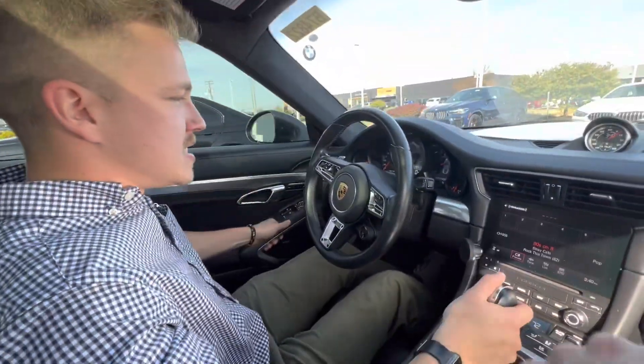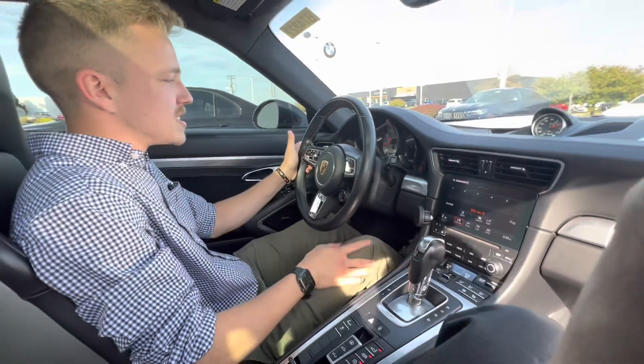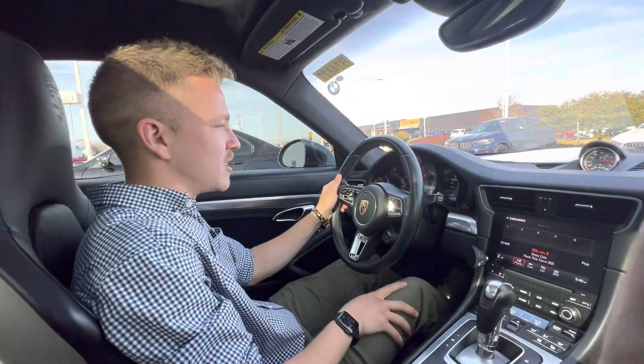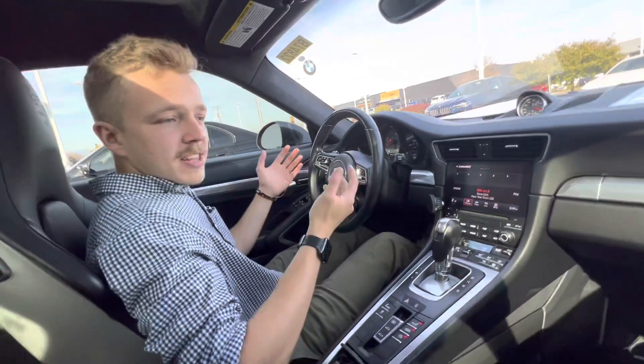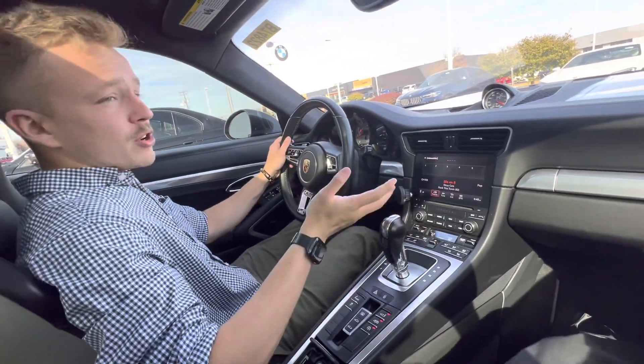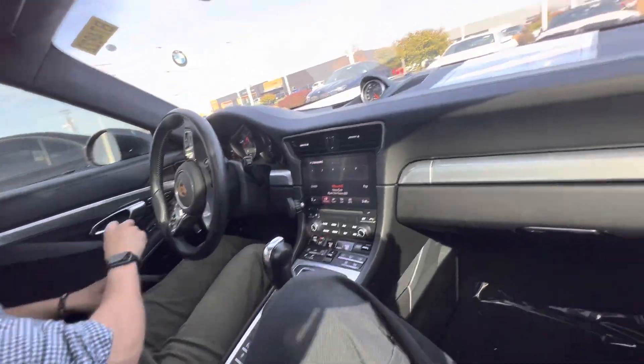Being that this is a Porsche 911, it's probably one of the best handling cars ever on this planet. This is a 2017 with 26,000 original miles on it, and it is for sale at the dealership I work at — VMW Cincinnati North. There'll be a link down below. Without further ado, let's go do the fun things — seat belts on, because this thing's going to be an absolute monster.